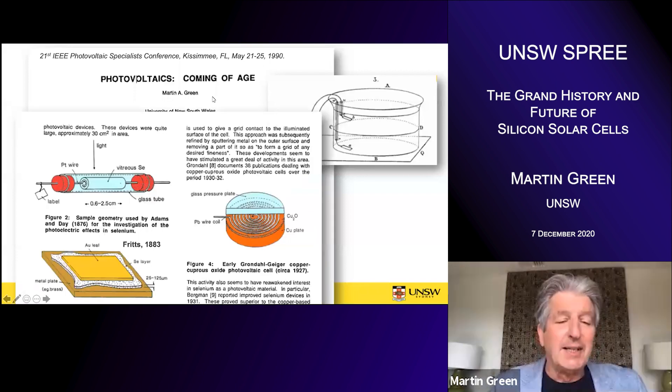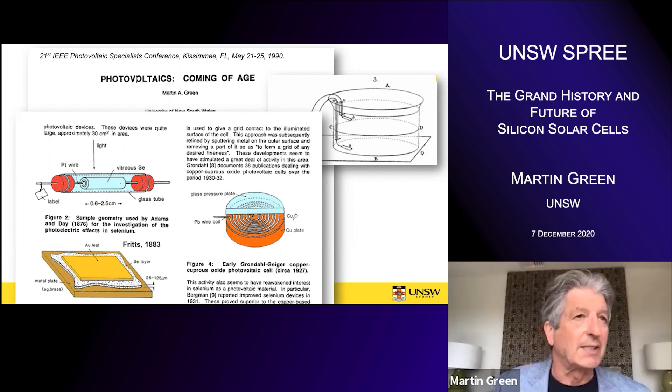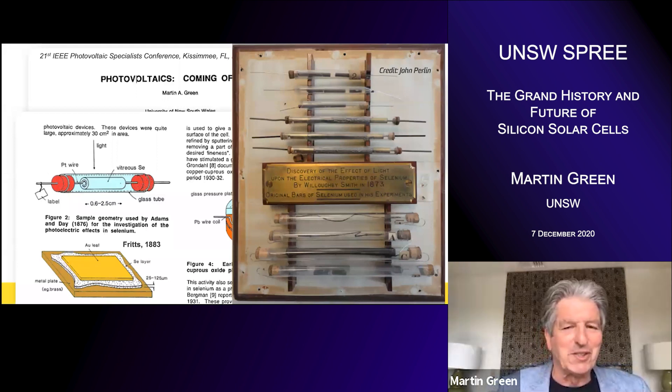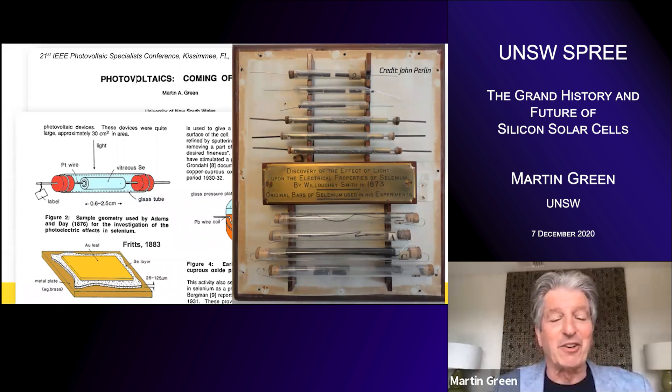I went on to talk about the way the solar cell history had evolved from that early stage. The next big step was when Adams and Day detected a solid-state photovoltaic effect in selenium. This is a photo that John Perrin, who had written those great books on the history of solar, actually located — these specimens in a London museum. It wasn't too bad, that drawing.